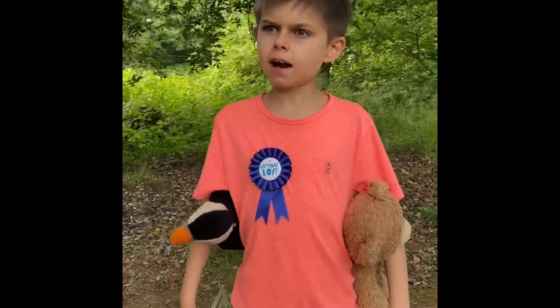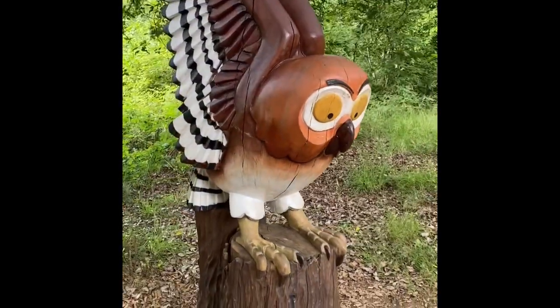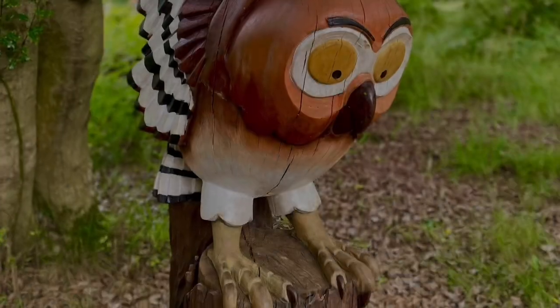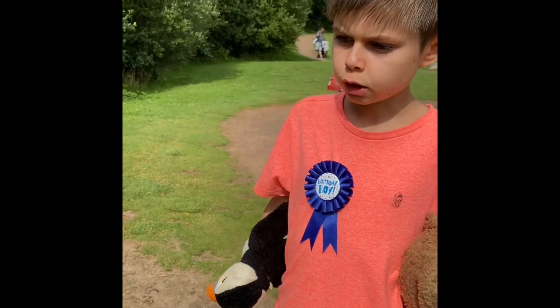We found the owl — 'Where are you going? Come and have tea in my treetop house.' He's got big orange eyes, a nice beak, and cool wings.